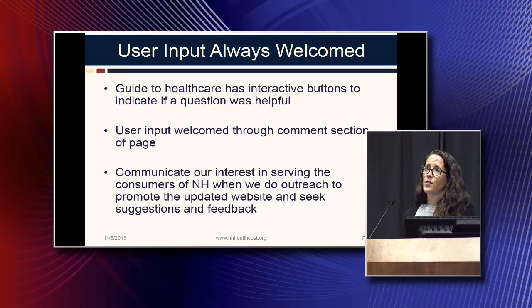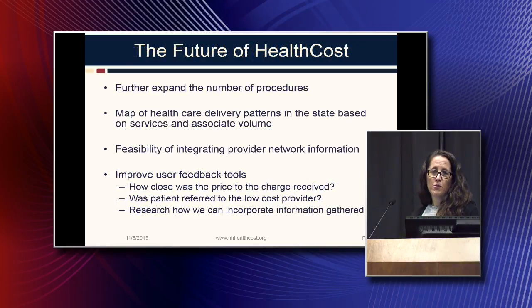We always look for user input. The new guide to healthcare has buttons to indicate whether or not the question and answer were helpful — thumbs up, thumbs down — to help us improve the quality of the guide. User input has always been welcome through comment sections. As we go about marketing and consumer outreach, we'll be making sure the public is aware that we're there as a resource and that they can contribute suggestions and give feedback, always trying to help improve the experience and help people with their healthcare decisions.